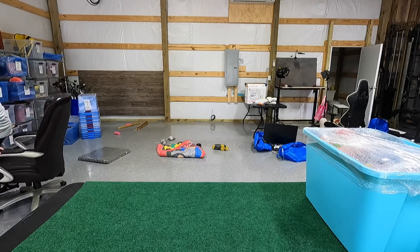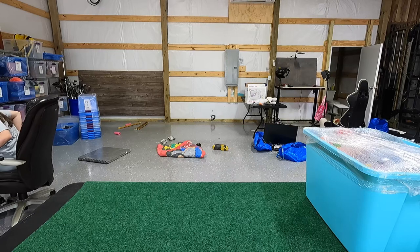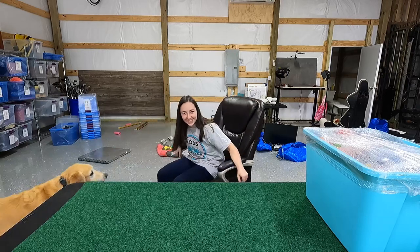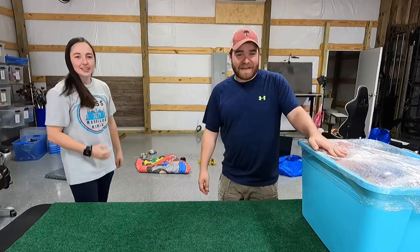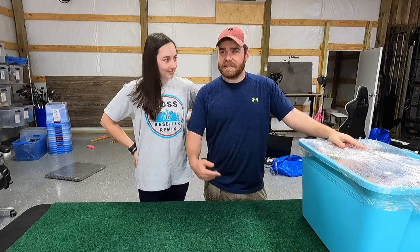What is up you guys, welcome back to another video. Today we are going to open this Goodwill mystery tote that I showed you guys in the last video.